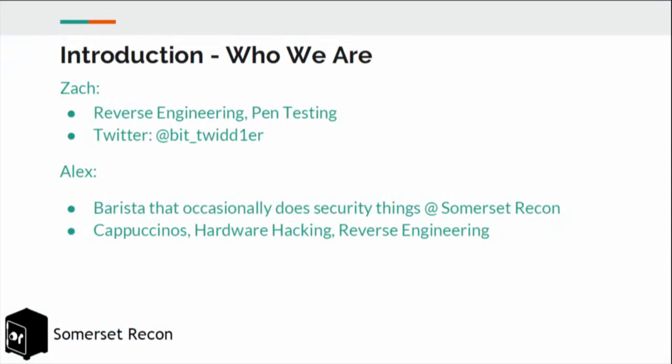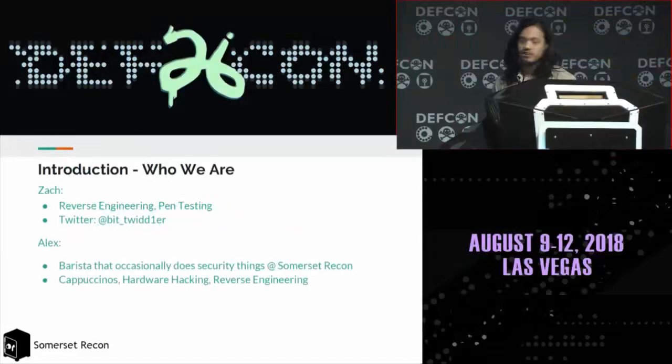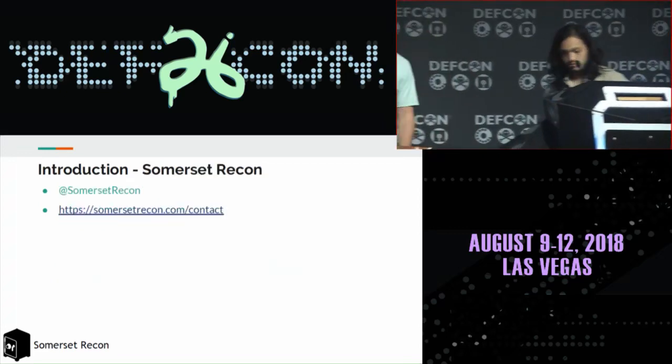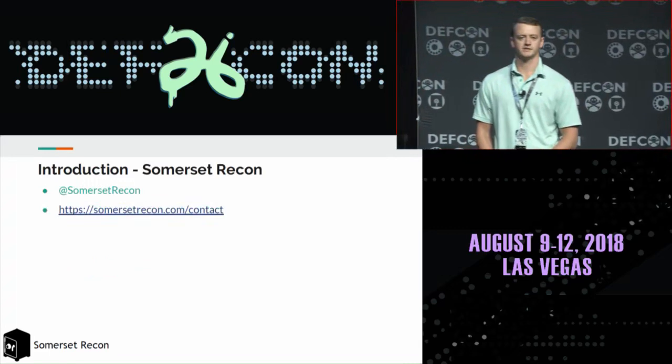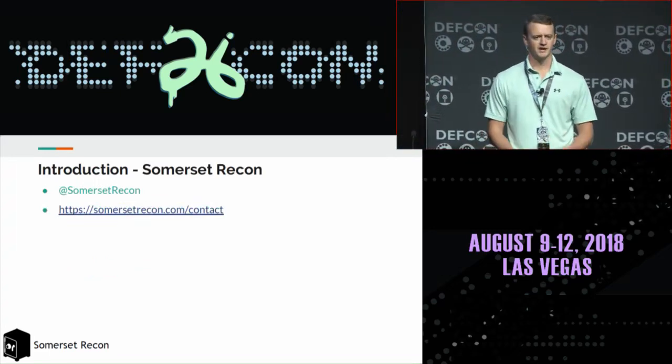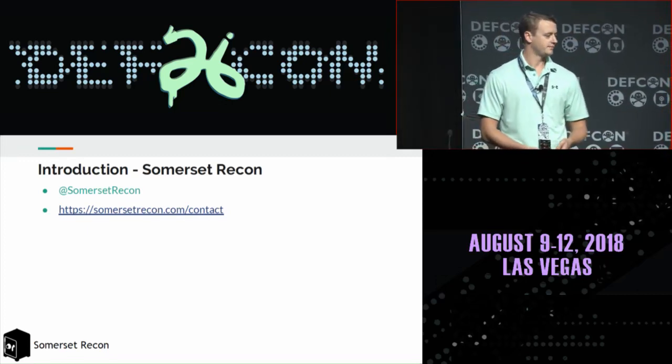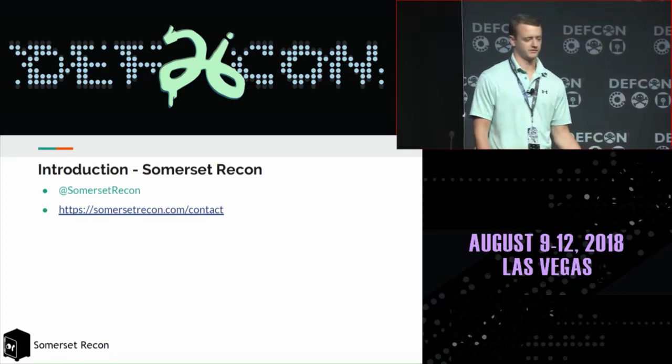I'm Zach. I work at Somerset Recon. I do a combination of web application pen testing and reverse engineering. I specialize in vulnerability research and exploit development. I'm Alex. I'm a barista that occasionally does security things at Somerset Recon. I enjoy making cappuccinos, hardware hacking, and reverse engineering. Somerset Recon is a security consultancy based out of San Diego. We specialize in web applications, mobile applications, and embedded device security. You can find out more about us at SomersetRecon.com.